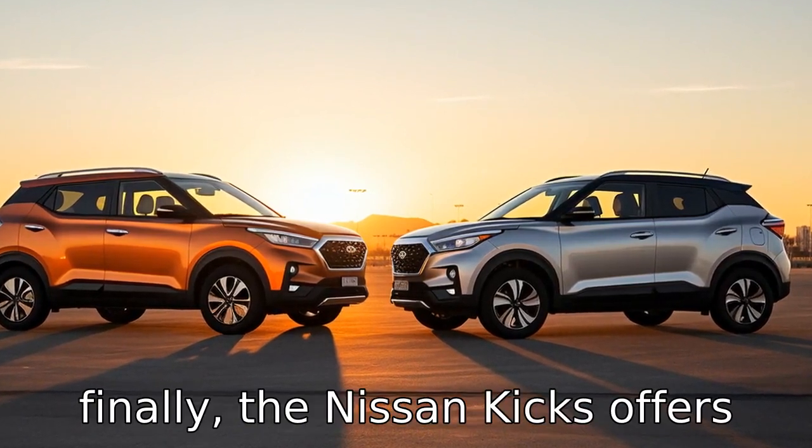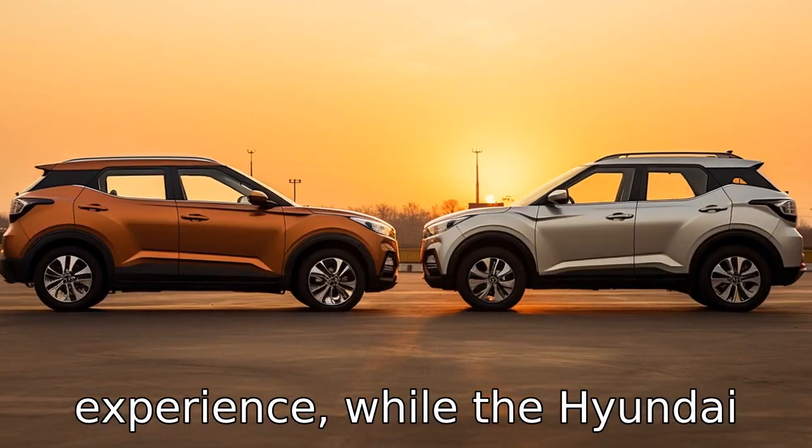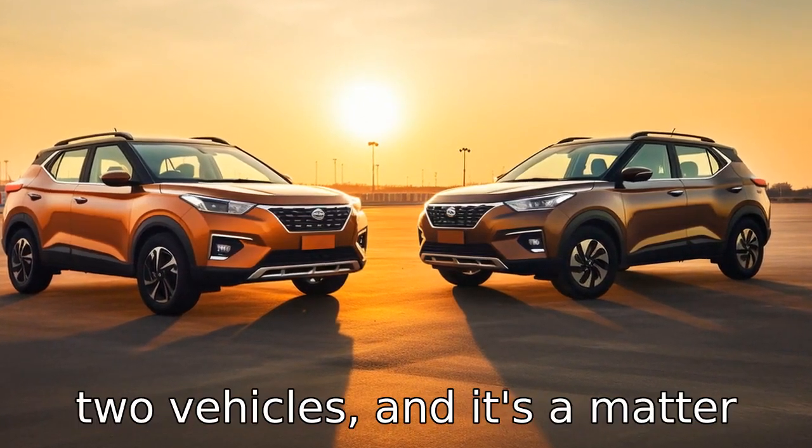Difference 11: finally, the Nissan Kicks offers a CVT for a smoother driving experience, while the Hyundai Venue offers a 7-speed automatic. This may impact the driving experience between the two vehicles, and it's a matter of personal preference.